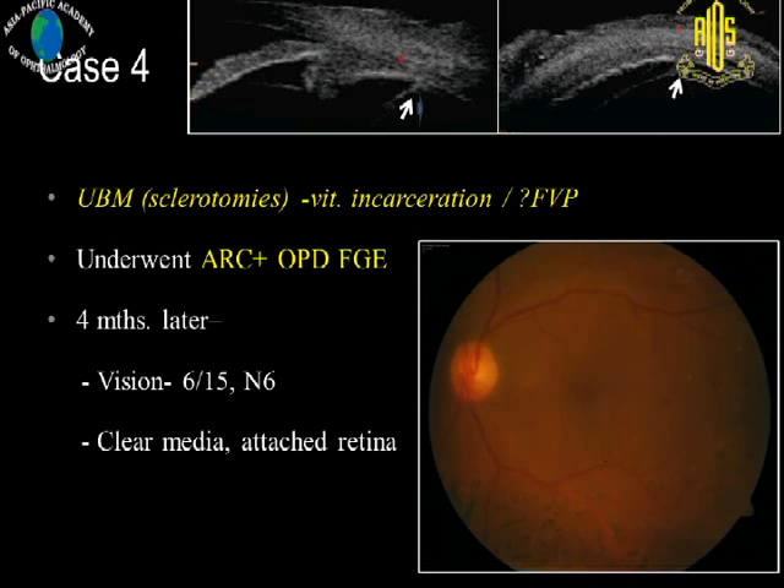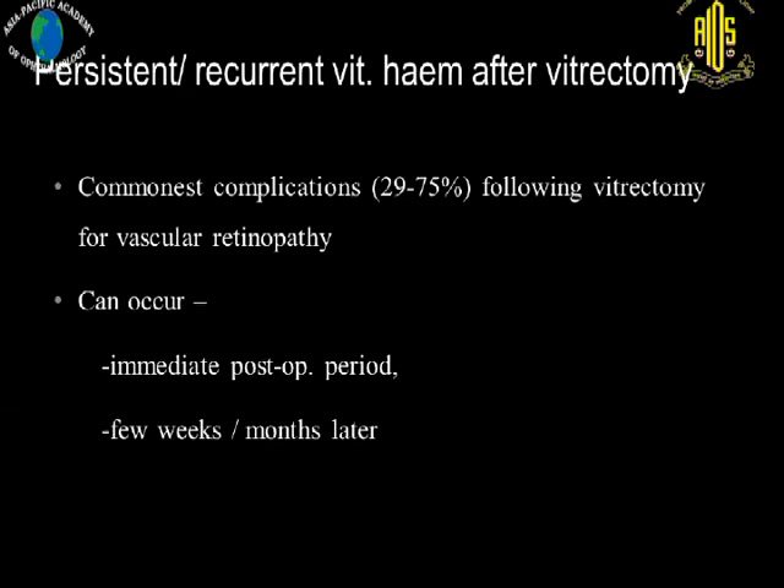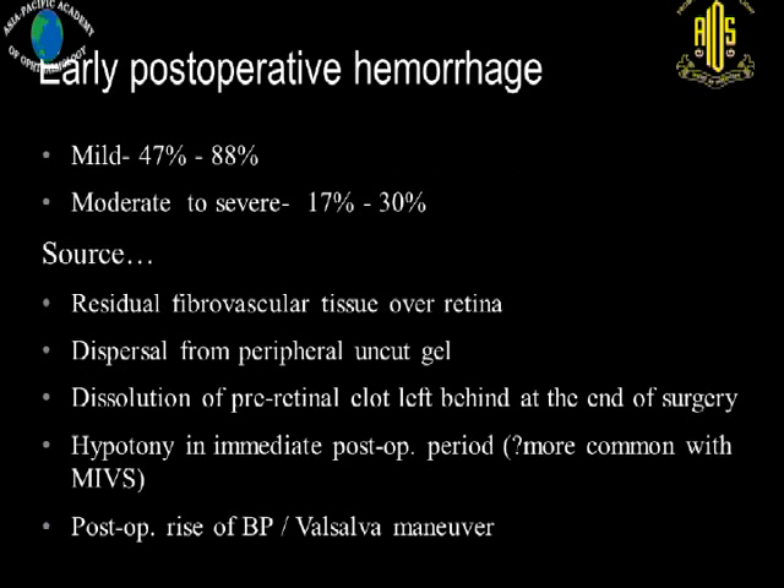These are a few different scenarios which I described. Basically, persistent or recurrent vitreous hemorrhage is the commonest complication following vitrectomy for vascular retinopathy. It can occur in the immediate post-operative period or a few weeks or months later. The milder form of hemorrhage is very common in the early post-operative period. The source could be residual fibrovascular tissue over the retina, dispersal from peripheral uncut vitreous gel, dissolution of a pre-retinal clot left behind at the end of surgery, or sudden or persistent hypotony.